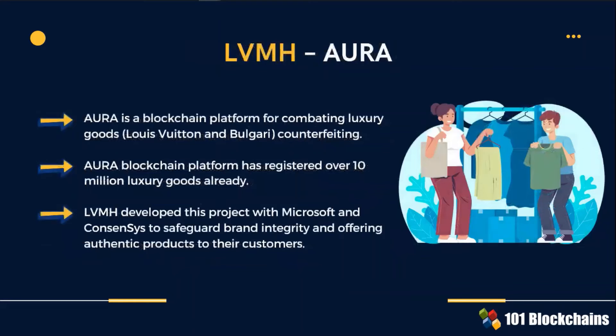Luxury goods counterfeiting is certainly a serious concern for companies that operate in the sector. A proper blockchain solution safeguards a company's brand integrity and offers authentic products to the company's customers.